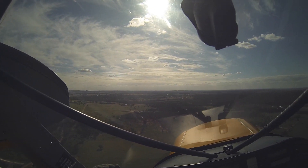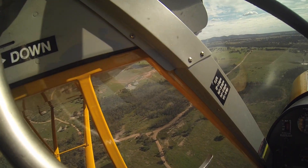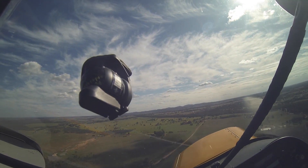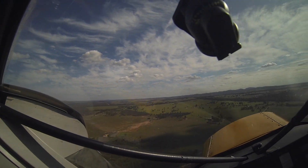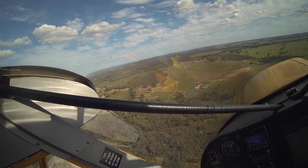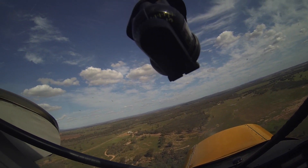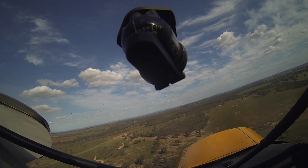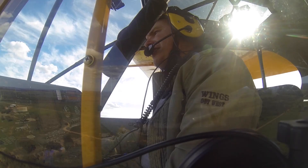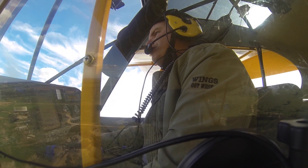Coming around now. About the first stage of flap. Keeping it fairly tight. Keeping it over my own property here. Pulling it back to idle. Second stage of flap. Now I've got myself back in a fairly draggy situation - about 2VS, two times my stall speed, 22 knots with full flap.